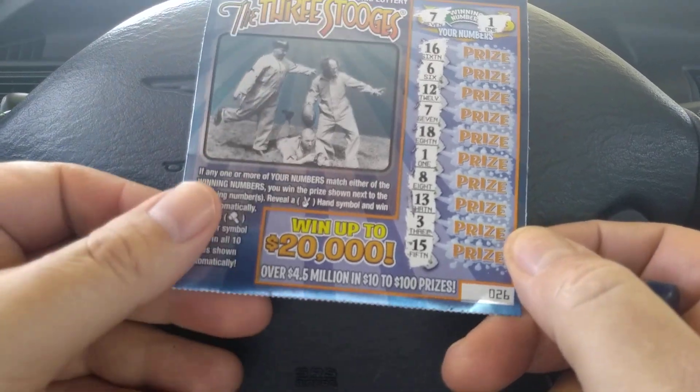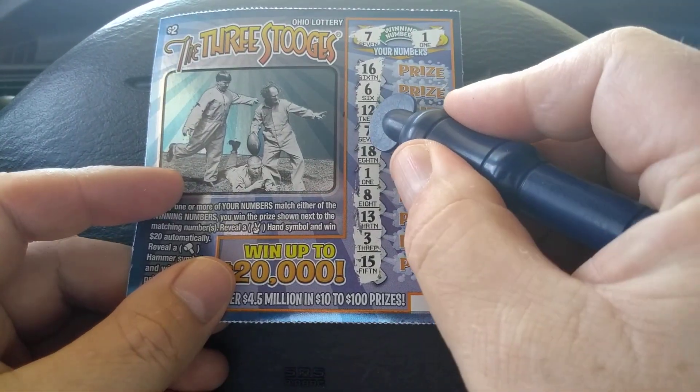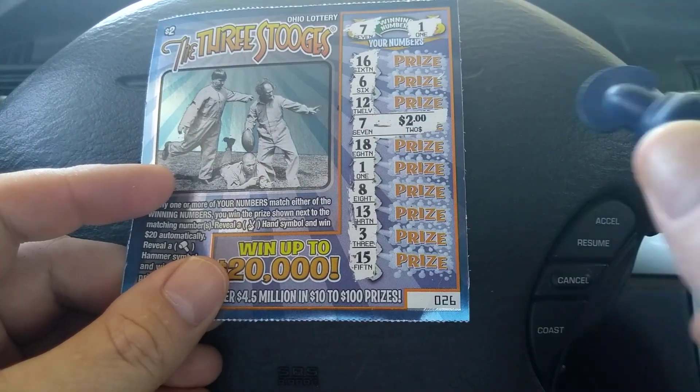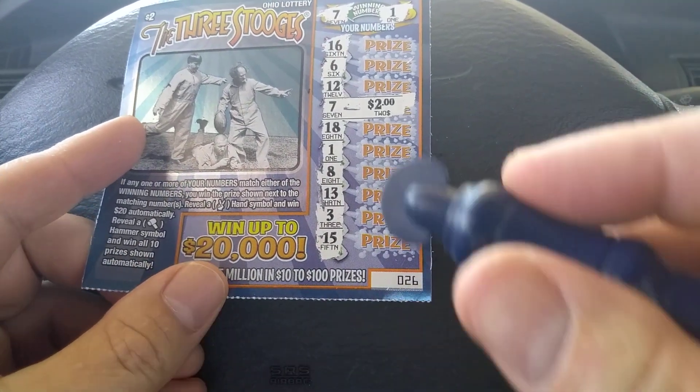All right, so let's see what's underneath the first matching 7. Two whole dollars. All right, so this is all profit. All profit on the number 1.